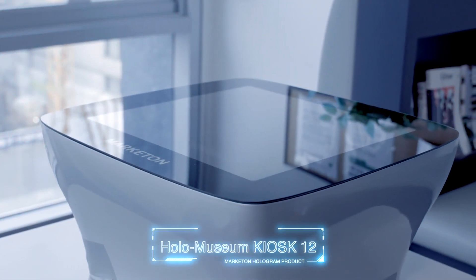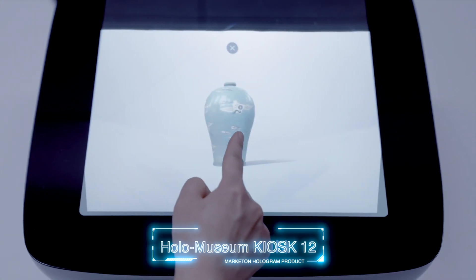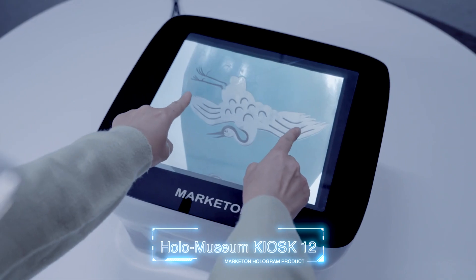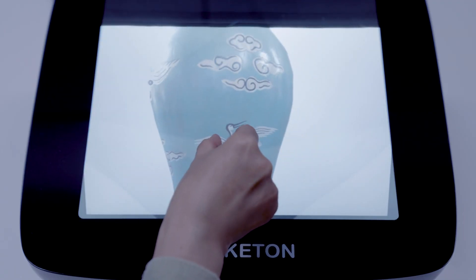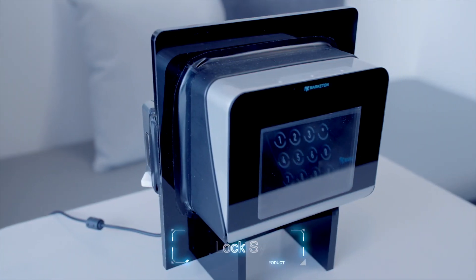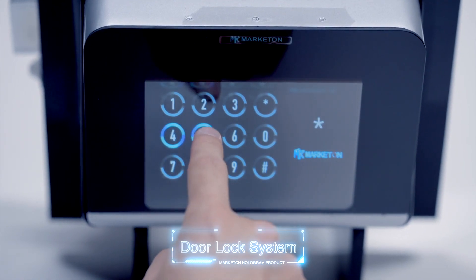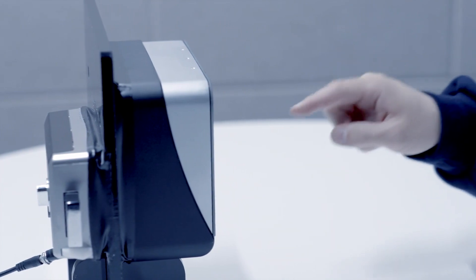The 12-inch hologram museum kiosk is a product that can be used to show national treasures in museums and exhibitions. We can use it in exhibit halls for detailed images and provide a variety of information by controlling the viewing angle. In addition, the door lock system hologram installed in offices, apartments, and houses provides non-contact safety and stable security.